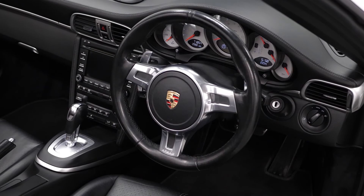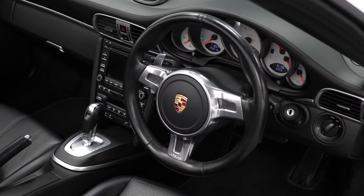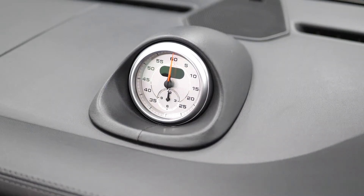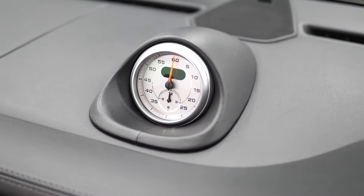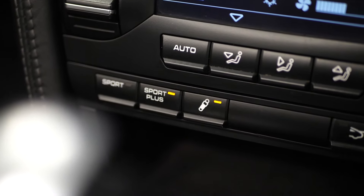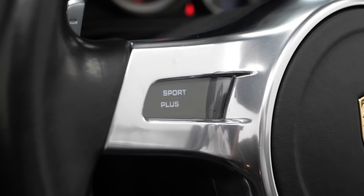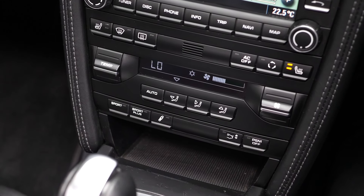You can see the Sports Chrono Plus package this car comes with, which gets you the three-spoke sports design steering wheel with gear shift paddles mounted behind. You've got the 60-second timer on the top of the dash and launch control, which you activate by flooring the accelerator — it will ping up on the steering wheel. You've got access to sports plus mode at any time on the center console, as well as the suspension dampening settings.